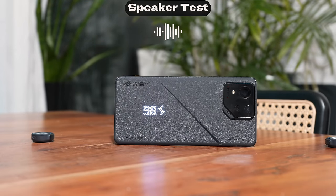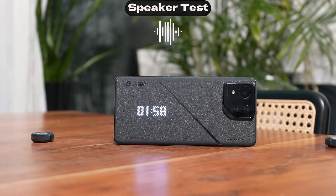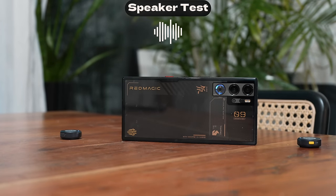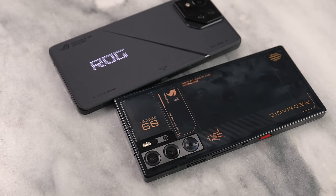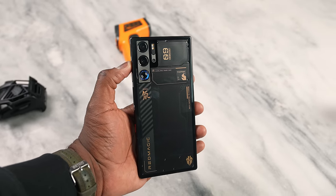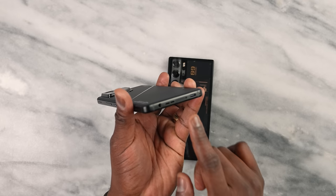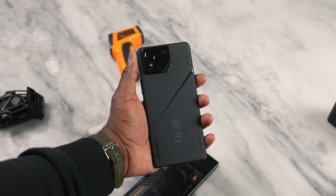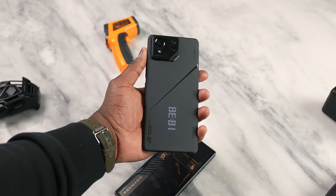Audio is really important while gaming. After listening to the speakers of both devices, the clear winner is the ASUS ROG Phone 8 Pro. Even though the ROG no longer has dual front-facing speakers, it just sounds better and clearer than the Red Magic. The Red Magic is loud but it's not as clear and doesn't have the same richness in the bass. Speakers: ASUS ROG Phone 8 Pro wins.